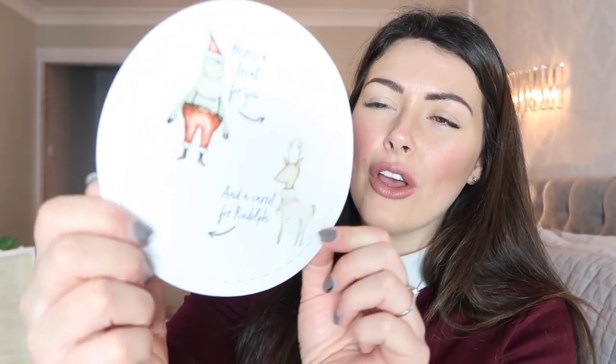Another thing that was included was this for putting on your Christmas plate. It just says 'here's a treat for you and here's a carrot for Rudolph,' and it's a Santa and a Rudolph. You literally just put this on any plate you've got and put the treats around it. I love the kind of old-fashioned drawing on this as well — really lovely.